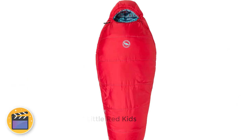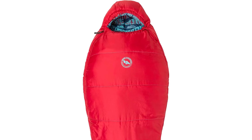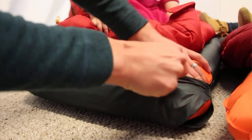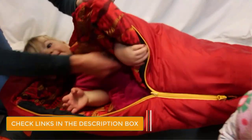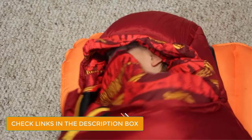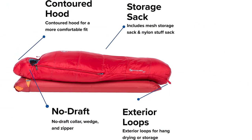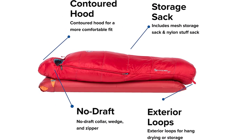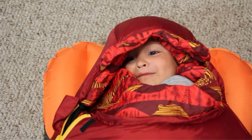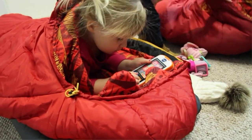Number 1: Big Agnes Little Red Kids. The best thing about this sleeping bag is that there is a pad sleeve — a sleeve where you put your sleeping pad — so your child can't roll off of it at night. It fits a 20x48 rectangular sleeping pad, compatible with the Big Agnes short-length pad. Other nice features include a hood that can be easily cinched up around your child's face, storage pockets inside the sleeping bag for keeping stuffed animals from getting lost, and exterior loops so you can easily hang the bag to dry if your child has an accident.